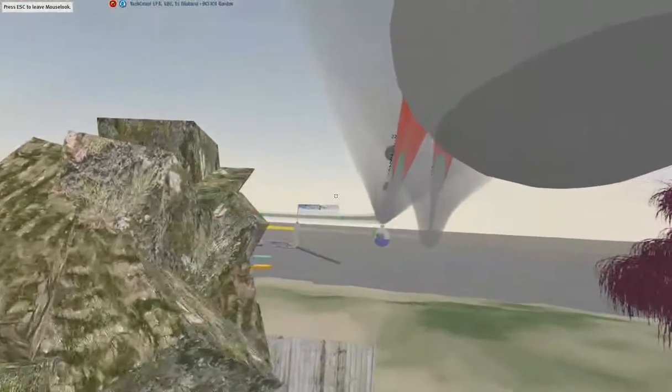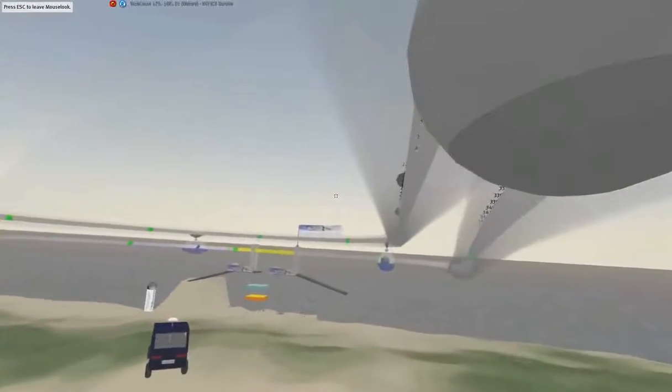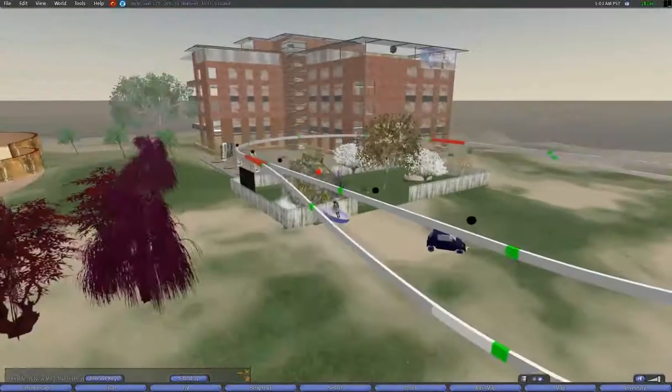Second Life was chosen because of its immersive environmental properties. What this means is that the simulation is experienced through the use of virtual avatars and that we have little control of the environment.